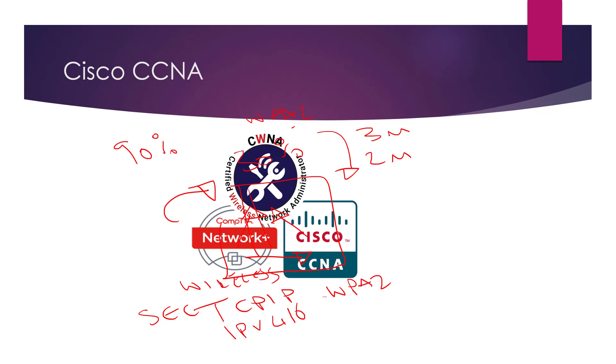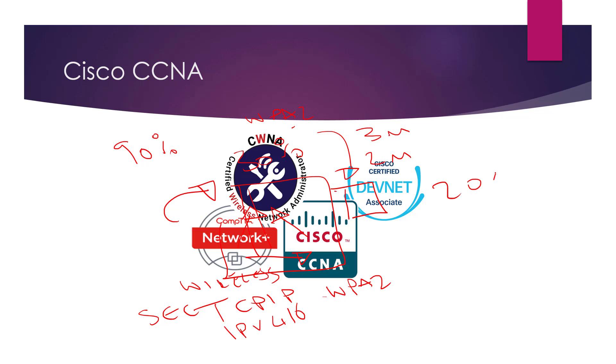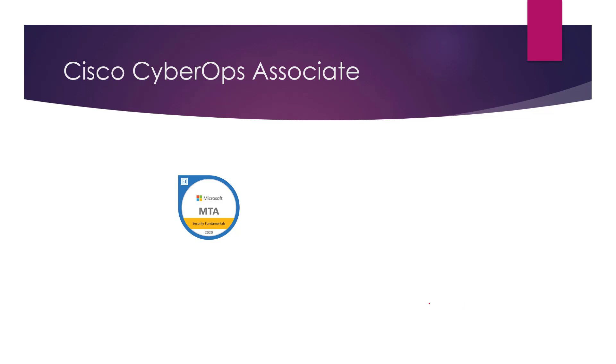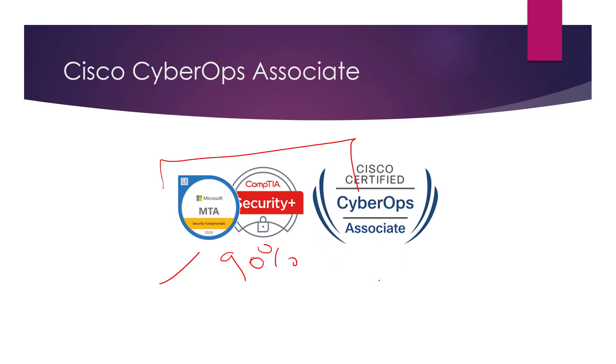There's a fair amount of overlap — around 20% of the CCNA — particularly if you're interested in DevNet and CyberOps. There's around 20% crossover between CCNA and CyberOps. But if security is more your thing, what you could do is go to MTA Security Fundamentals and then CompTIA Security Plus — there's around 90% crossover between those two certifications. The Security Plus and CCNA CyberOps have about 60% plus overlap — again, please do check the syllabus.